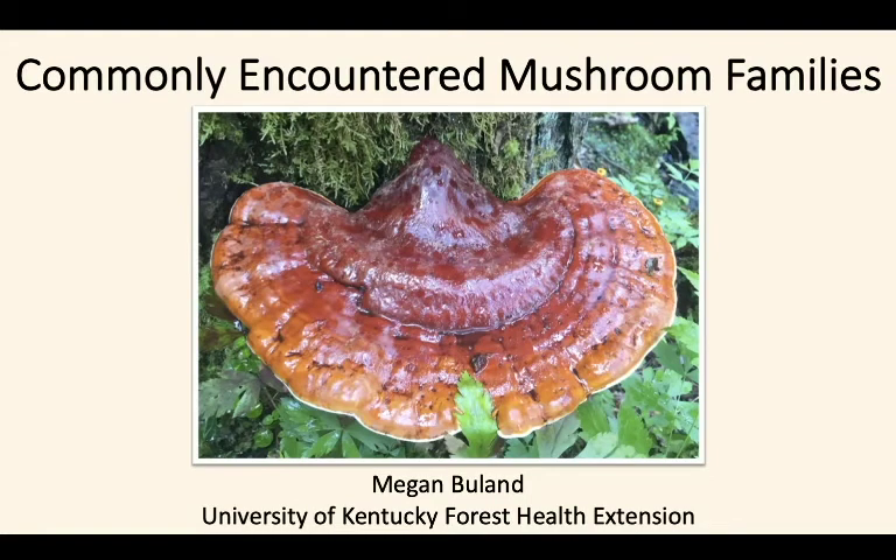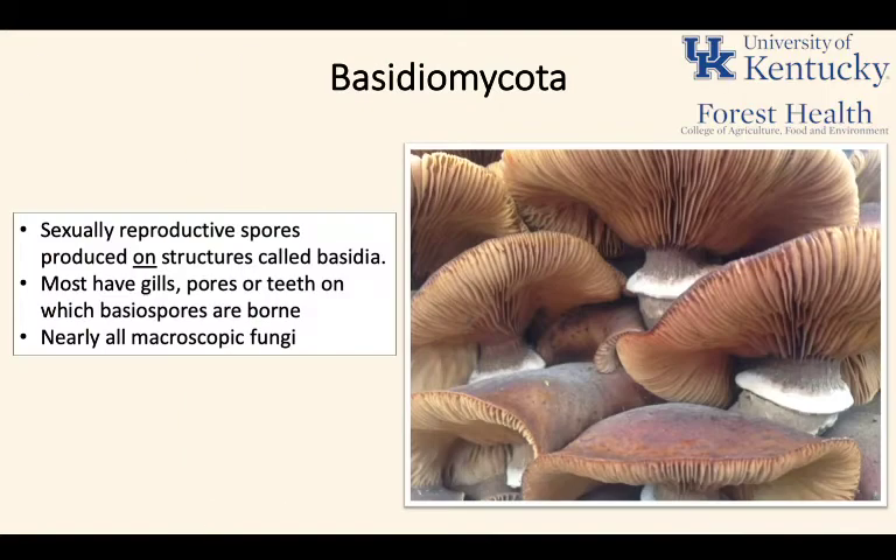Today we're going to be talking about families of fungi that are commonly encountered here in the southeastern U.S. The majority of fungi we're going to be talking about today are going to be basidiomycota fungi. These fungi have sexually reproductive spores produced on structures called basidia, hence the basidiomycete name.